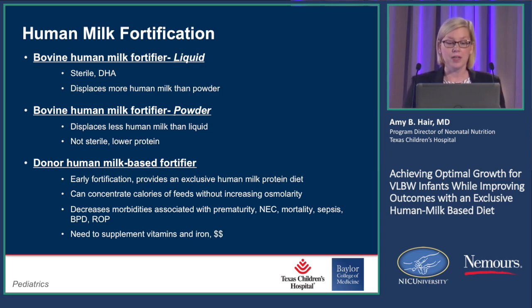The problem with powder bovine HMF is it's not sterile — it's clean, not sterile. It provides lower protein, but it does displace less human milk than the liquid fortifier. The donor human milk-based fortifier has the benefit that studies have shown you can fortify as early as 40 mls per kilo per day — so you can fortify early. It provides an all human milk protein diet, so there's absolutely no bovine protein.